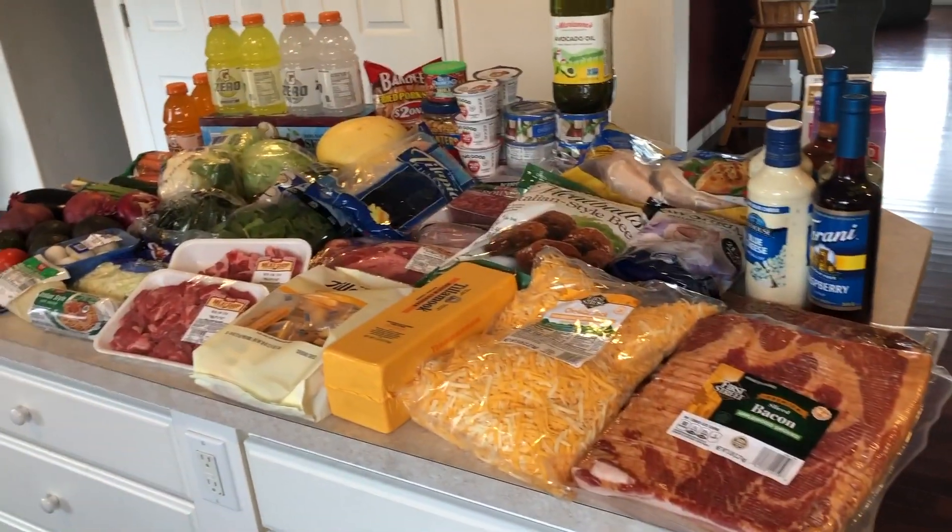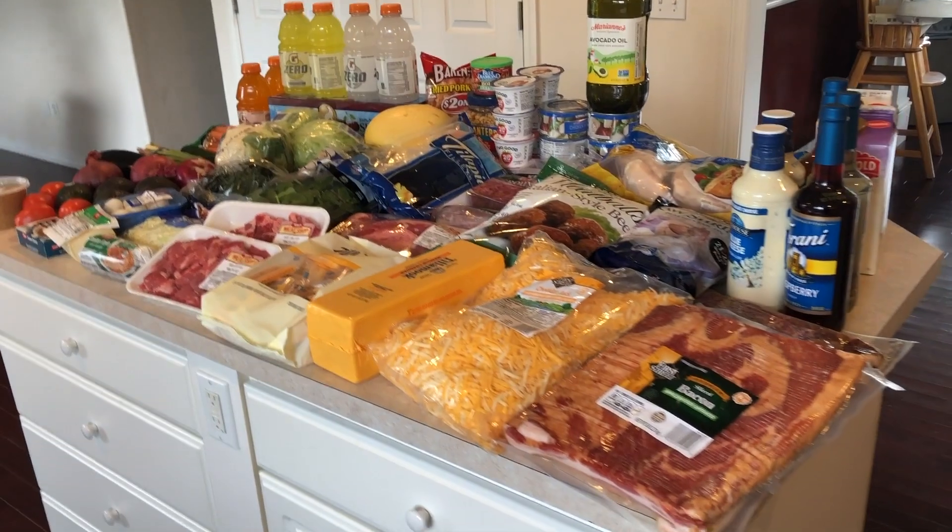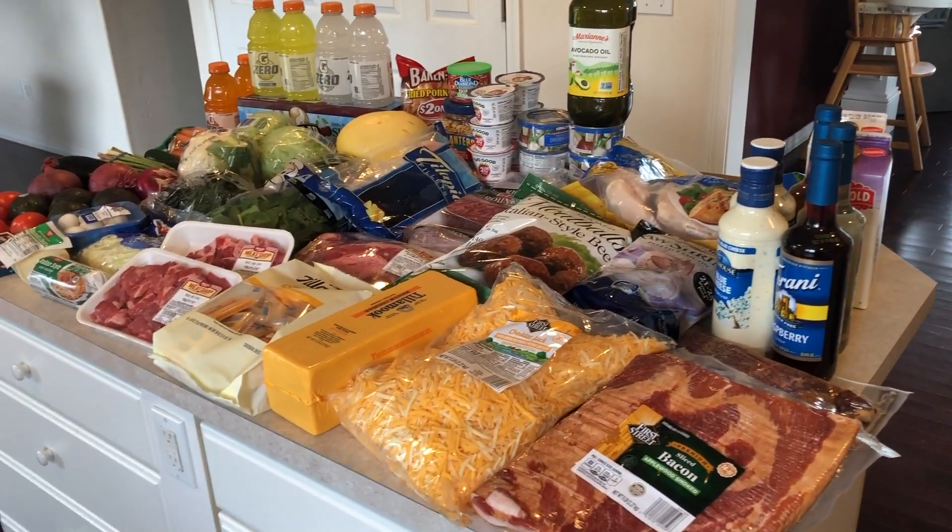Let me know if you guys liked this grocery haul and I'll do them more often if you'd like to see it again. Thanks for watching and I'll see you next time!